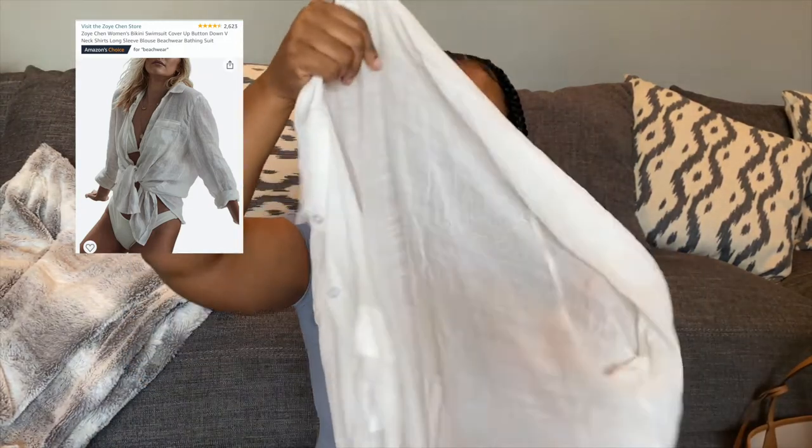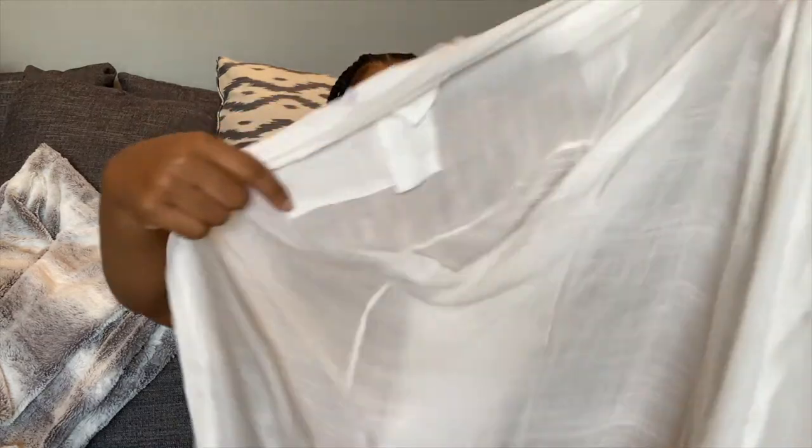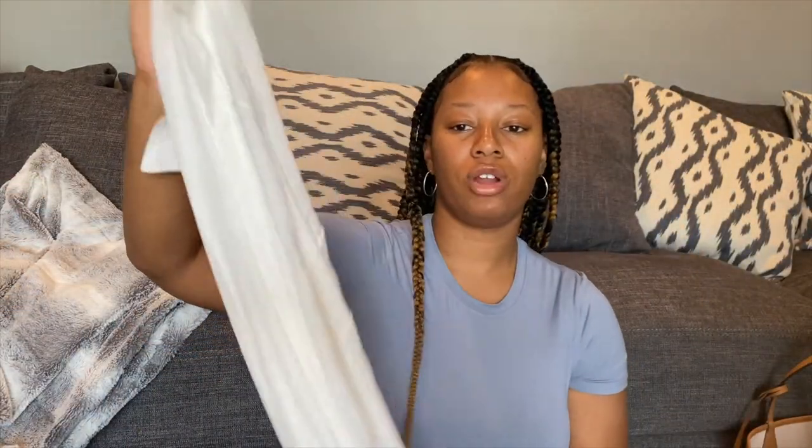Next we're moving into clothing. The first clothing piece is this beach cover-up for my swimsuits — it's a linen button-down shirt. I've seen the model on the website wearing it with a swimsuit but I'm going to use it as a cover-up. It's really thin, you can see through it, it has long sleeves, and I ordered it in a size extra large so it fits oversized.